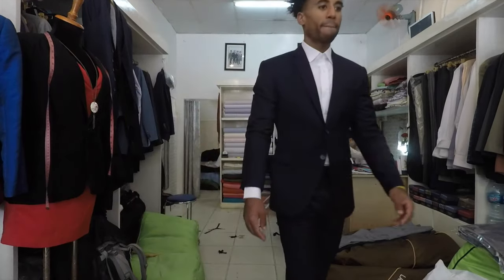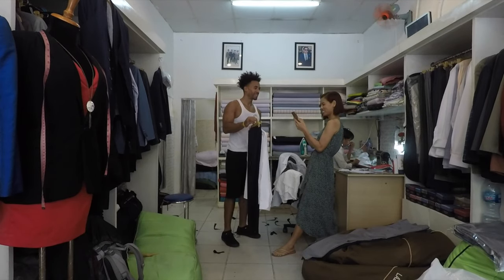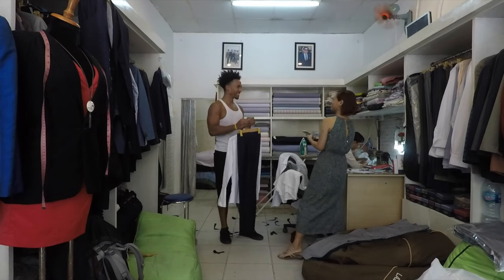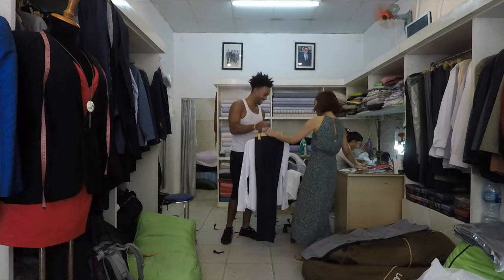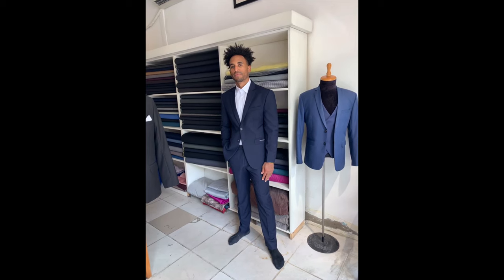Then the next day, which was a Friday, I came in to pick up the suit. They made any last-second adjustments that they needed to make, and everything on mine was pretty much perfect. It was a very quick process. I got my suit. Customer service at Phi Phi Taylor is amazing — the woman who owns the shop is extremely nice, sweet lady.